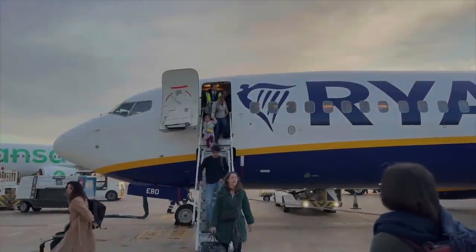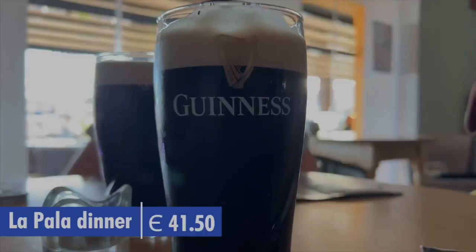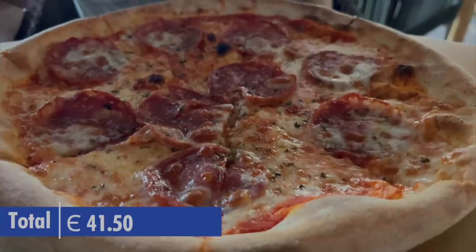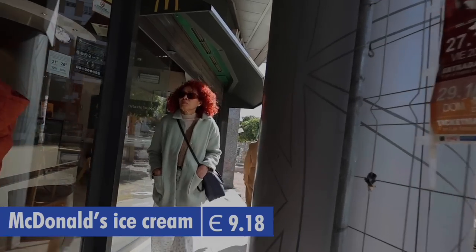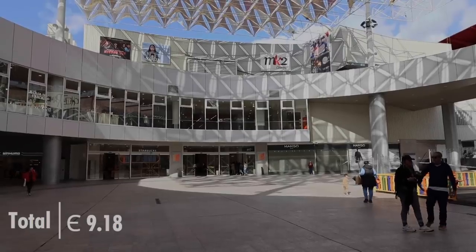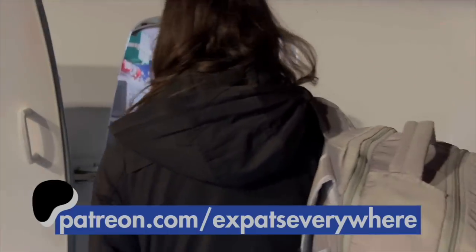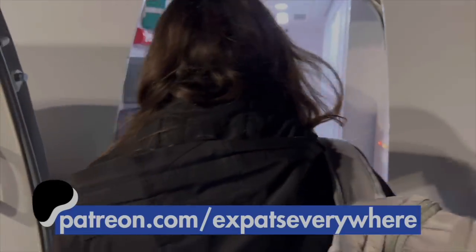We are going to make a separate video that will go on our Patreon page to show what a trip like this would cost if you want to travel around Europe. We decided to add a couple of things, as it's likely we would have spent something similar on food out while in Porto. To see that, join our Patreon community by clicking the link in the description or going to patreon.com/expatseverywhere.